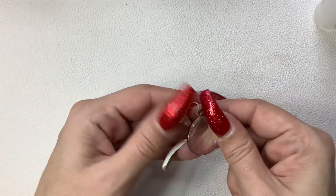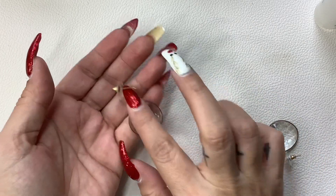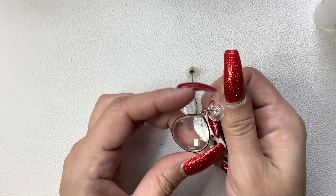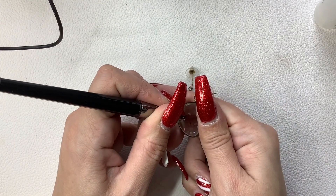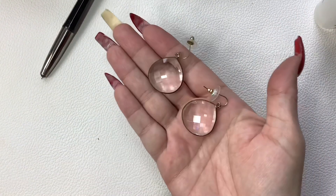Oh, these are pretty — they don't even feel like glass, though. And these things on the back are super dirty. Yeah, they're glass. I'll just do $5 on those.